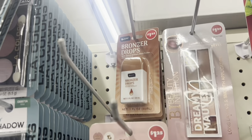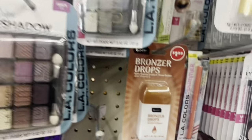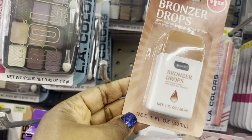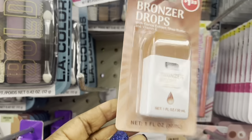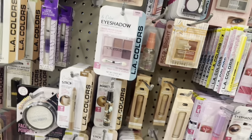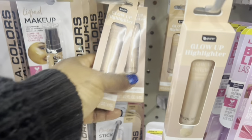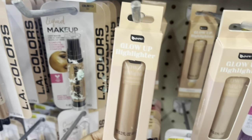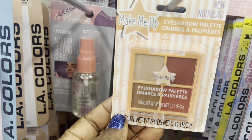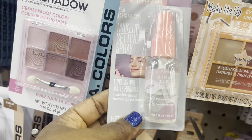They also have those bronzer drops right there. I bought one and I found one right here — I don't know what they do, they say with cocoa extract, shea butter, and vitamin E. They have all these highlighters, baby pure eyeshadow, and then they have the setting spray.